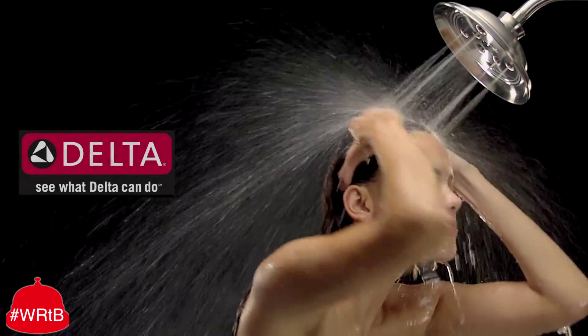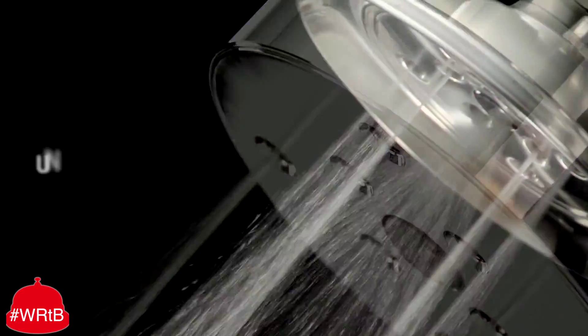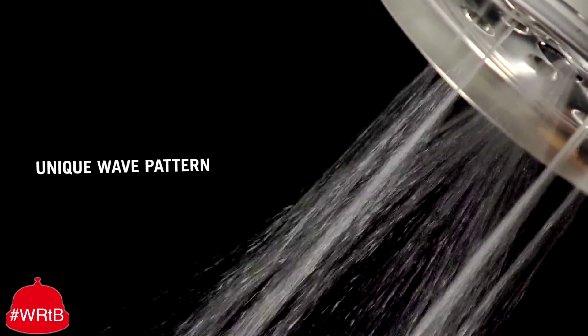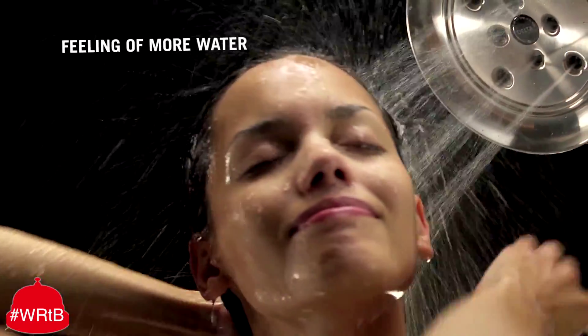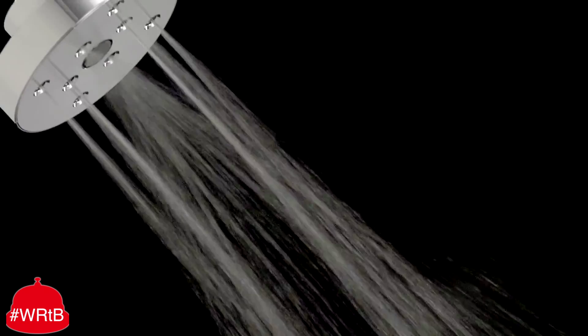Prepare yourself for the feeling of more water. Delta's new Advanced Showerhead sculpts water into a unique wave pattern, giving you the feeling of more water while definitely using more water. Introducing Delta's new Race Riot Showerhead.